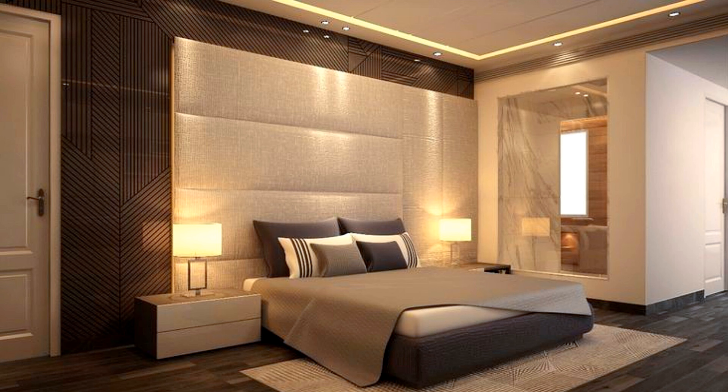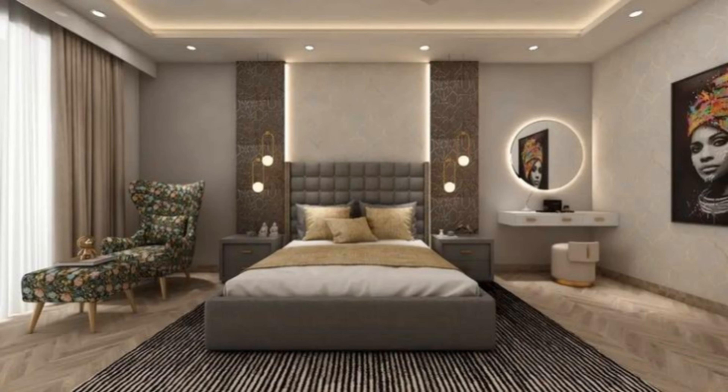Looking for bedroom ideas? Whether you're dealing with a master suite, small guest room, or open-plan studio apartment, there are plenty of tips and tricks for making the bedroom area stylish and cozy. We're here to help you design the bedroom of your dreams.